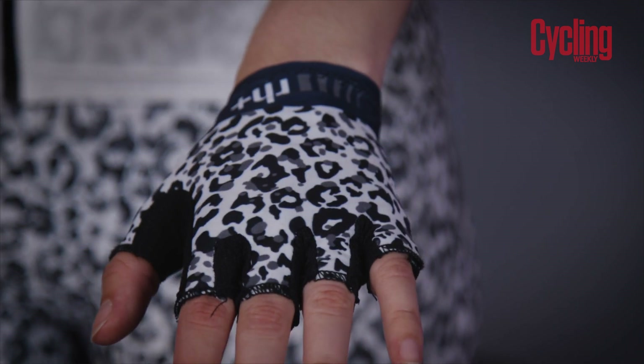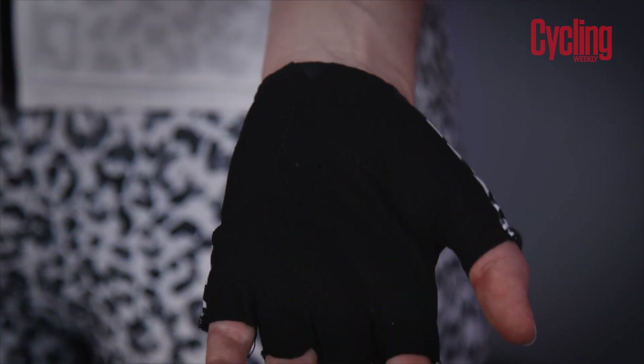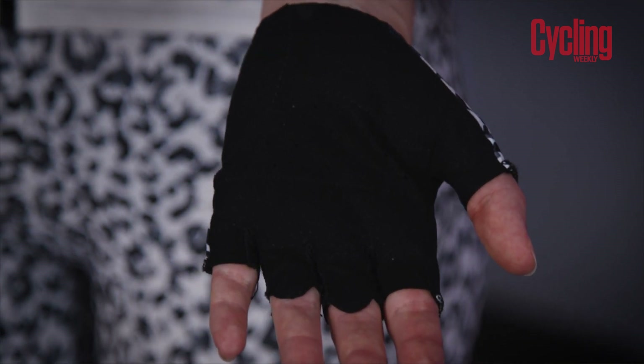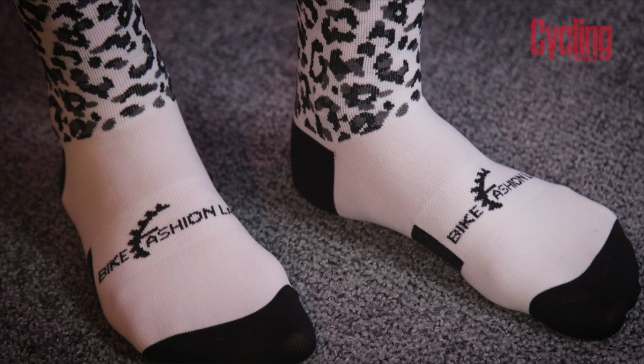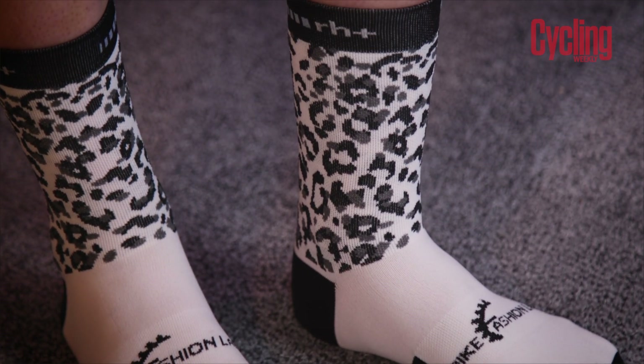Both the jersey and shorts have reflective strips to improve your visibility. RH Plus also produce some gloves that follow the same theme — brilliant for cushioning any impacts, breathability, and they also have ventilation holes to keep your hands nice and cool on hotter days. Combine this with a pair of their socks made from antibacterial and sweat-wicking fabric and you are ready for a long day in the saddle.